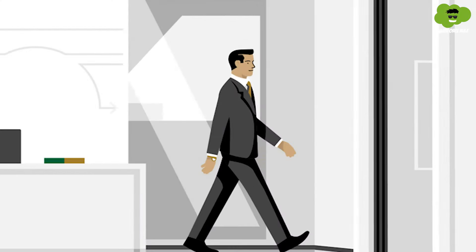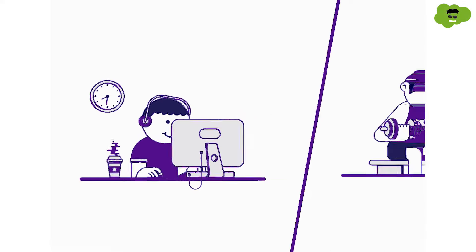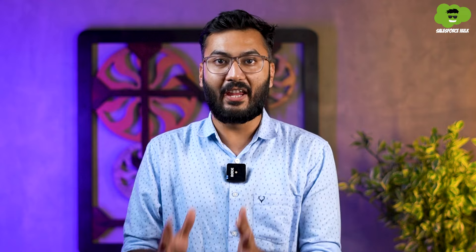Imagine yourself as a Salesforce developer working in a top-notch company, earning great salaries and enjoying amazing work-life balance. How does that make you feel? If you want this life, I want your commitment for the next hundred days. In this video we'll share a proper hundred-day plan that will equip you with the skills needed to become a Salesforce developer. If you work hard for these hundred days, you will definitely thank yourself later.